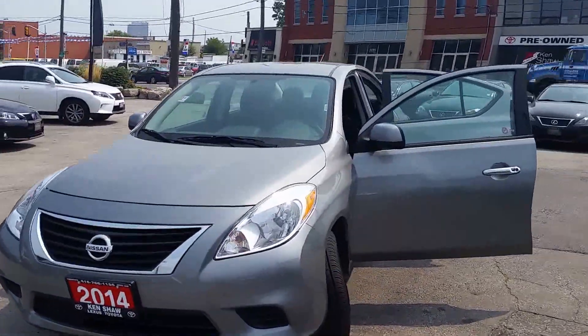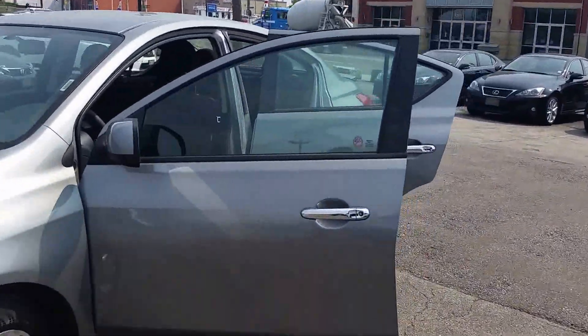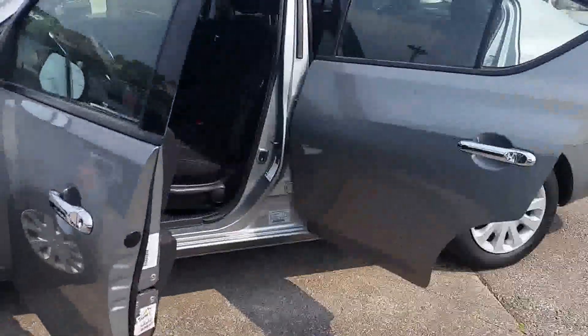Hi, it's Stephanie from Kenshaw Toyota. I just want to give you a quick walk around video of the 2014 Nissan Versa.